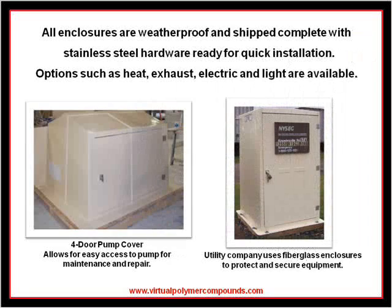Design specialists can match and customize a color or finish that is perfect for you. A wide array of options are available for all of our fiberglass shelters, such as heat, exhaust, light, electric, and much more. All enclosures are shipped complete with lockable stainless steel door latches and hinges, vents, and a flanged bottom perimeter which allows for easy bolt-down installation.